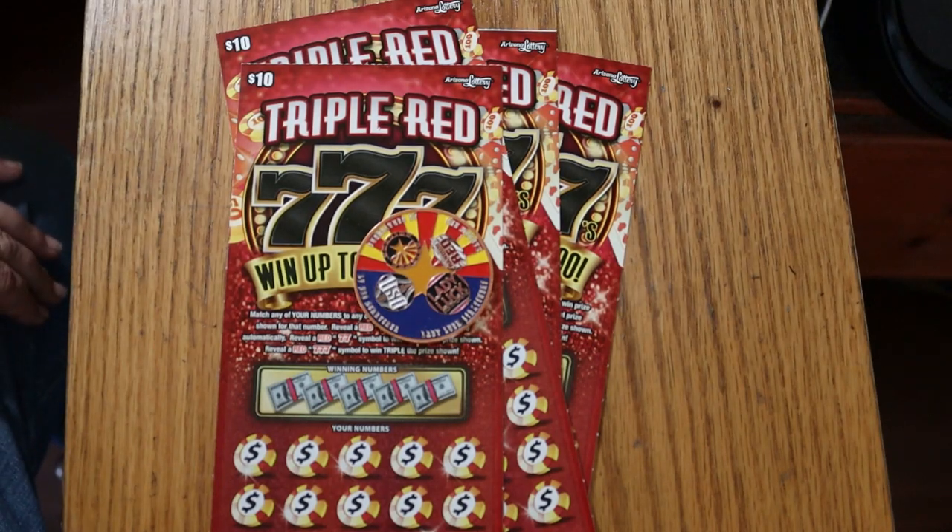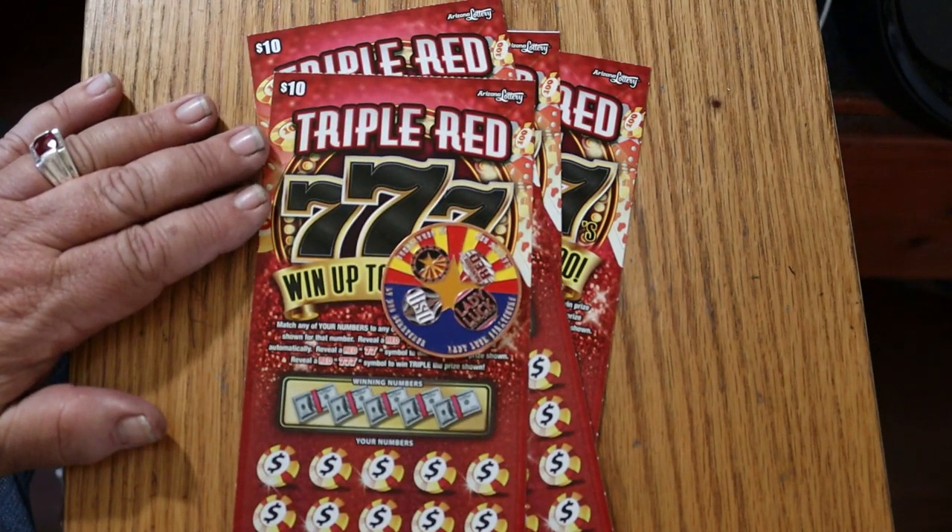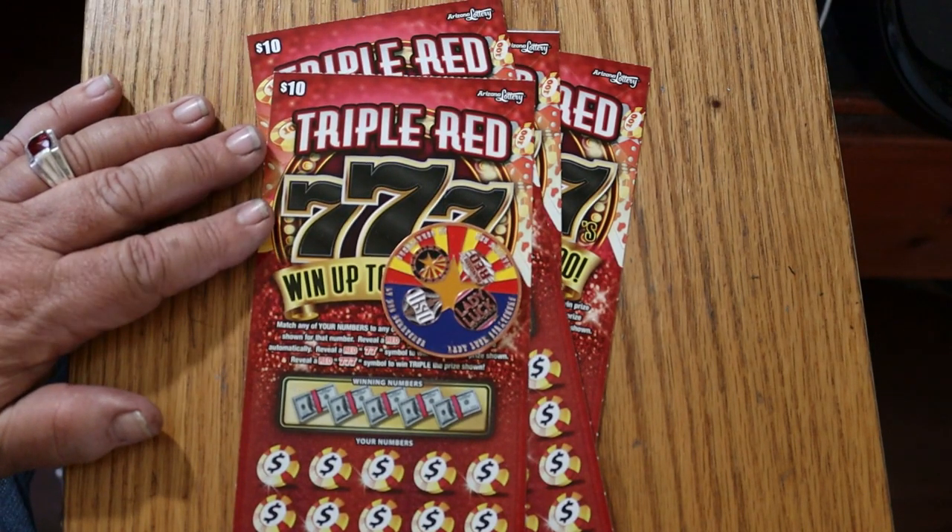What's up, YouTube? AZ Scratchers here with another little scratching session. Today I've got four of the Arizona Lottery's $10 Triple Red 777 game.